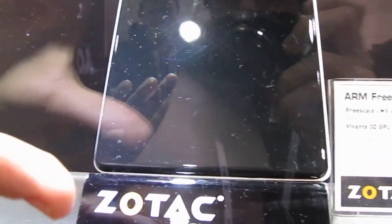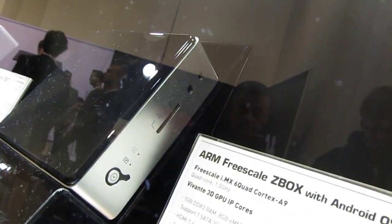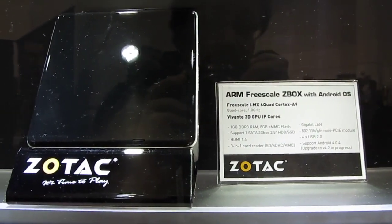They're coming in the same form factor, and you can see that this thing is about the size of a CD case or something, a little bit thicker. It has a range of ports, including USB ports, HDMI, and Ethernet, and on the front you've got an SD card slot and audio jacks — and both of these will have those, whether you get the Android or the Ubuntu version.